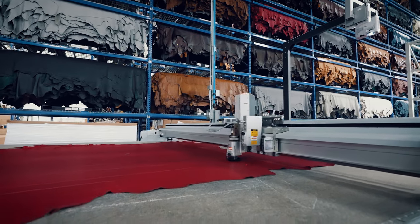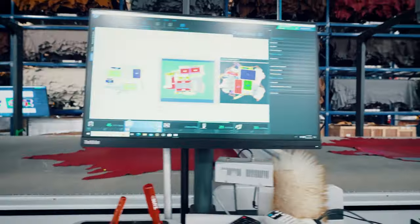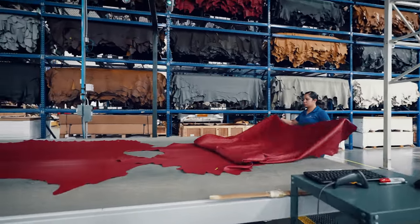I would recommend Zoom to other companies. Zoom has been pretty much our only partner in the leather cutting process, and a big part of the fabric cutting process even today. We continue to invest in Zoom — it's the only cutting investment we have made in probably the last five years. The Zoom equipment is not necessarily inexpensive, but when we look at longevity, service, time, and money, I believe it is a great investment.